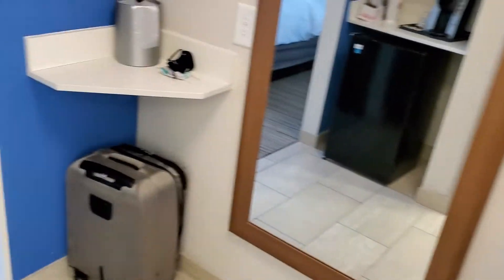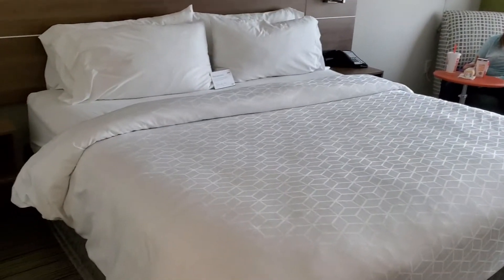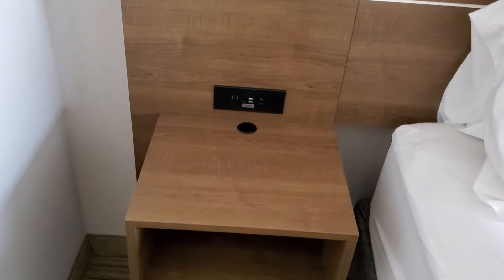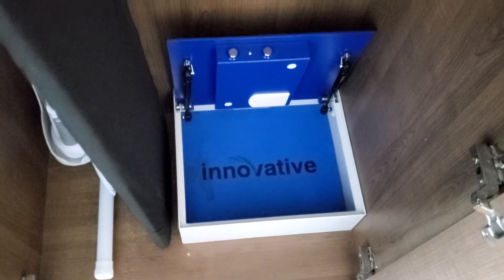You come out of the bathroom here, go to the left, and then you're greeted with the bed. To the left on the bed, you have a little nightlight type deal — you have plugs and stuff there. And then to the right beside me, you have a little closet. It's just standard hangers, iron and board. There's a safe — a floor safe.